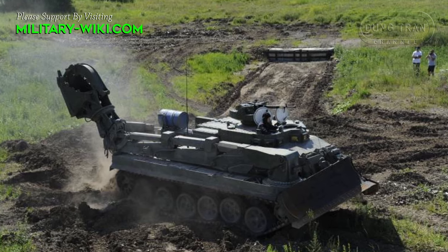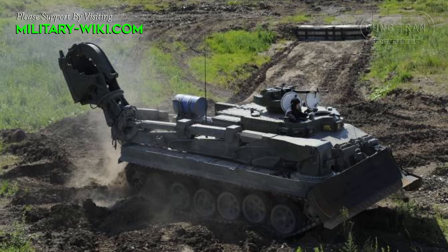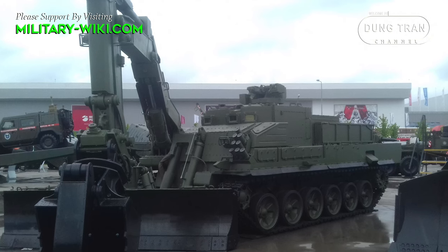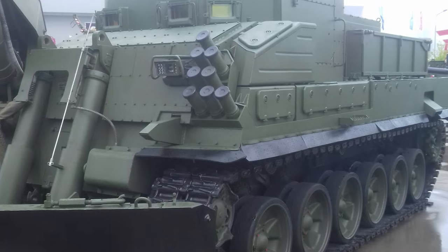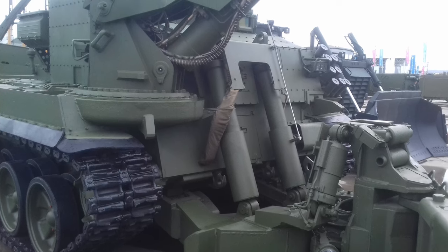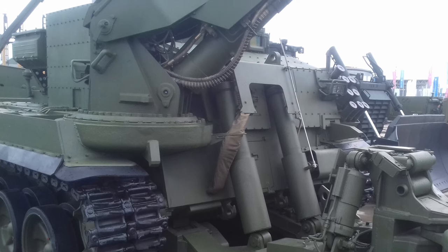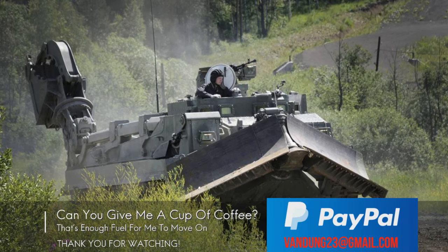For self-defense, UBIM is equipped with a remotely controlled combat module with a heavy machine gun. The module has an optical device with day and night channels. The vehicle also carries smoke grenade launchers for firing into the front hemisphere. UBIM can overcome mine-explosive barriers and conduct other equipment behind them. On board, there are demining tools that provoke the detonation of devices with a non-contact magnetic fuse.